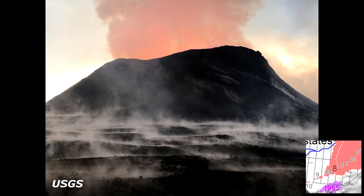Observations are also being collected on a daily basis from the cracks in the area of Highway 130. No changes in temperature, crack width, or gas emissions have been noted in several days.